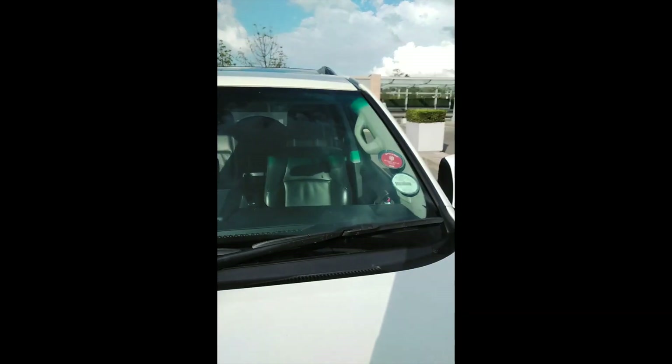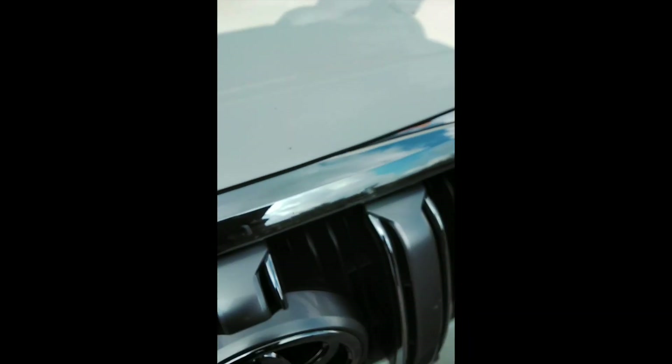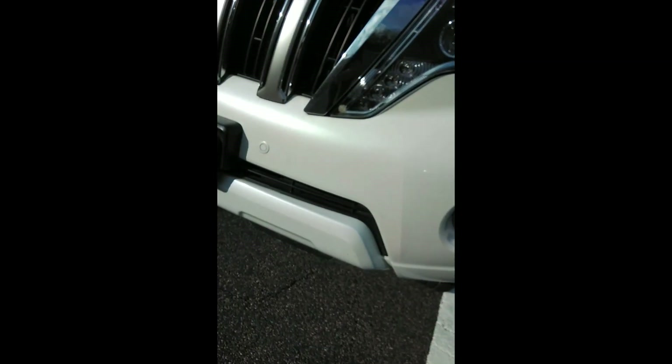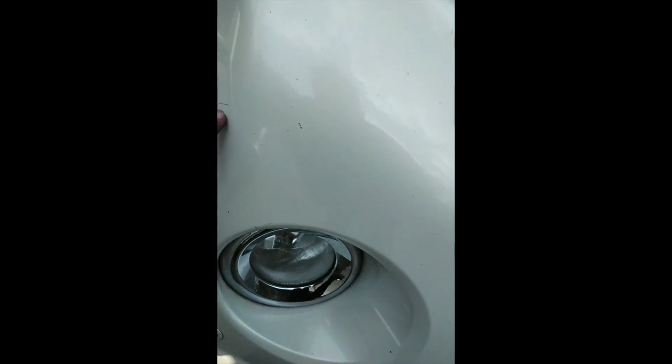Exterior inspection: windscreen looks fine, no chips. Bonnet still fine with minor chips. Front lights okay, front bumper looks fine. Lights work perfectly. Front bumper has minor chips and minor scratches.